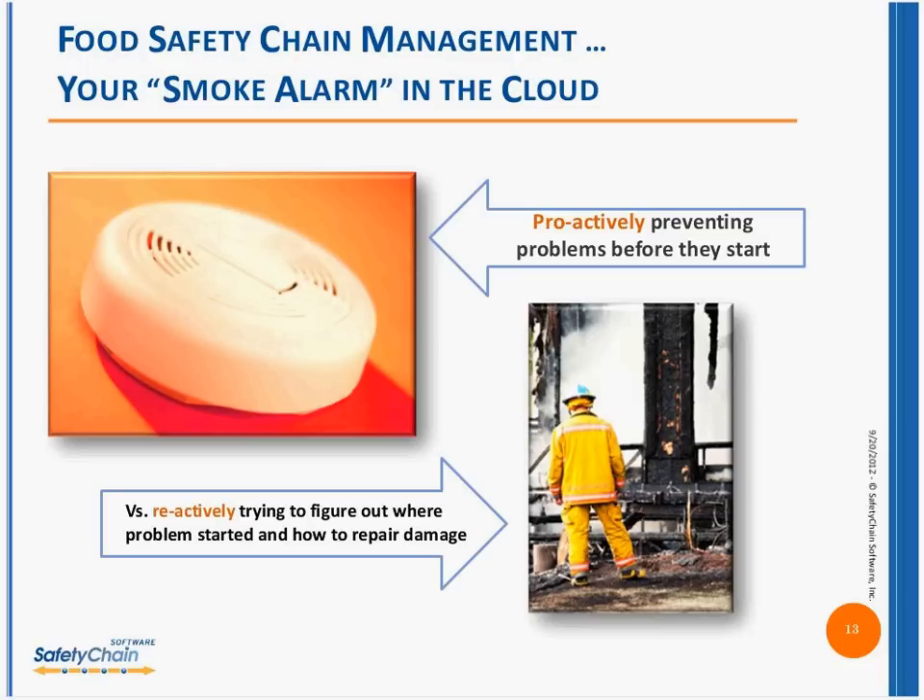Talking about the cloud, let's give a nice graphic to think about: proactive versus reactive. Think about the smoke detectors in your house — they don't go off all the time, but they go off when they detect smoke. That's what cloud technology is enabling us to do: real-time verification of information. Costs become staggering the longer it goes from when you actually identify an issue. If you can identify that issue within seconds or within minutes, it's going to help you eliminate those costs associated with it.